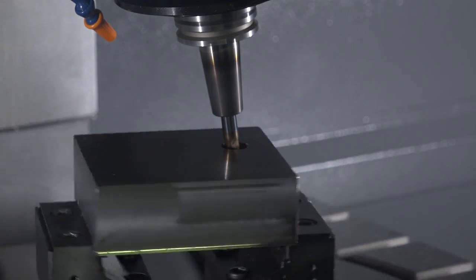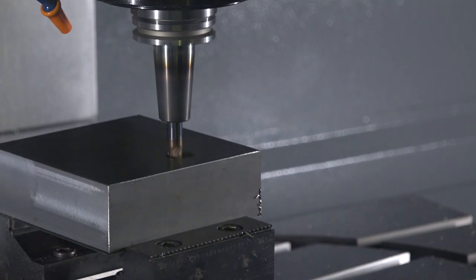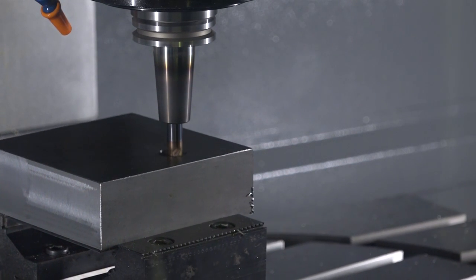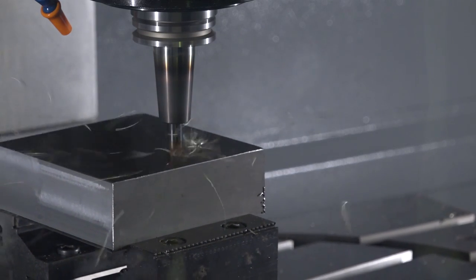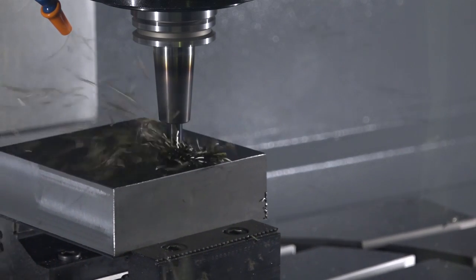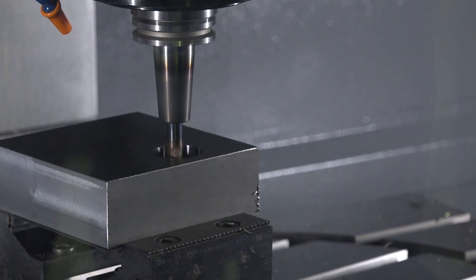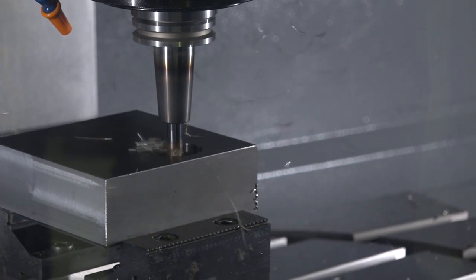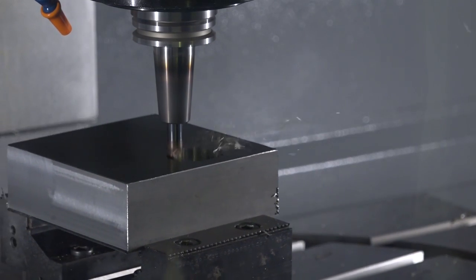So tell me about HyperMill MAXX Machining roughing to start with, and what savings can be expected from that process? With HyperMill MAXX Machining roughing, it's a trochoidal type of toolpath, but it's more than that. It's optimising the machining conditions — we're calculating the constant material removal rate, which gives you a constant cutter loading. That gives you much better tool life, which is obviously going to save you money straight away, and therefore reducing cycle time as well.